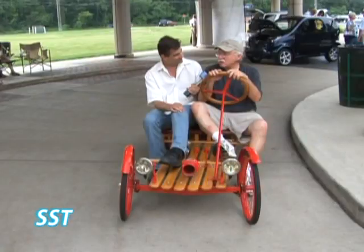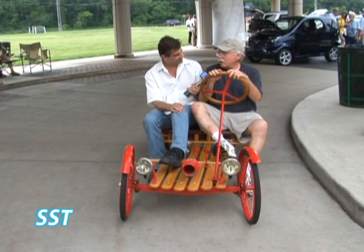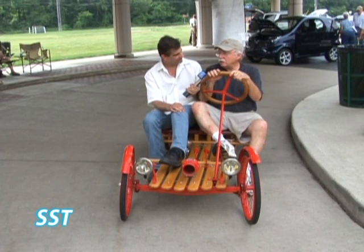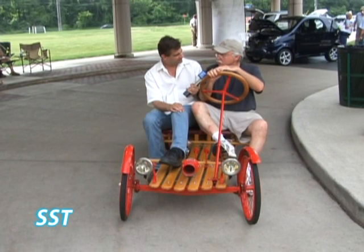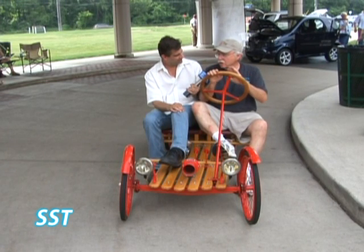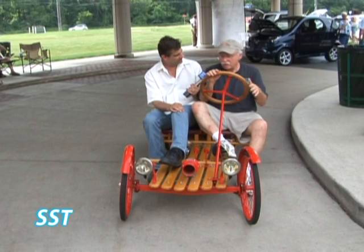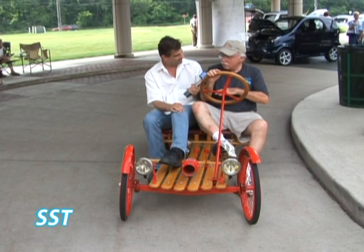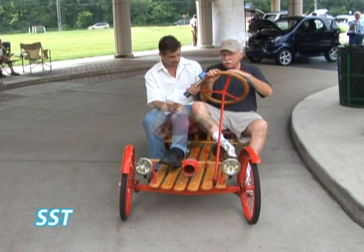The car started in 1916, and they had what was called a fifth wheel, and it was behind the car. You lifted it up in the air about two or three inches, cranked it until you got the gas motor going, got in the car, pulled the lever, and the motor went down on the ground and you took off.